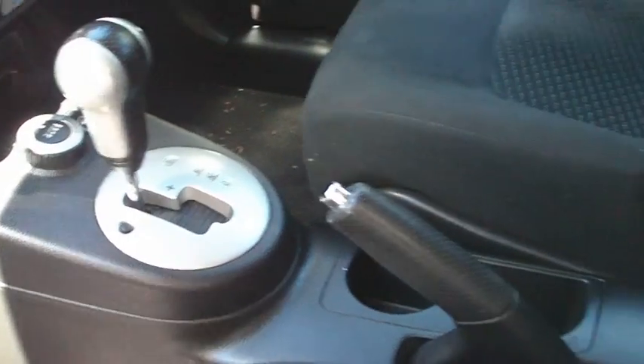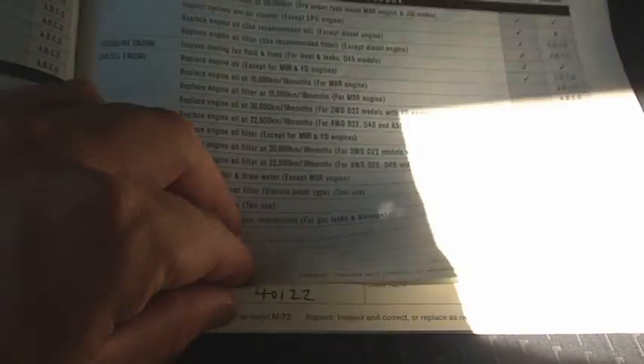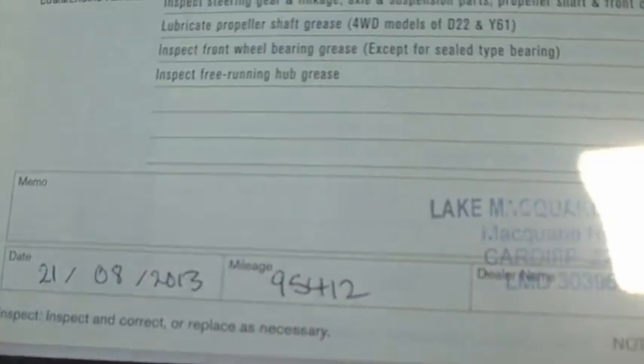I'll just bring out the service books, which it does have. Just bear with me, I'm doing this by myself. So there's the 10,000km stamp, all stamped — most of it done with Nissan. They're done every 10,000kms: 20,000, 30,000, 40,000, 50,000, 60,000, 70,000, 80,000, and the 95,000 which was done in August last year. So it's not due until 105,000, or August this year, for the next service.